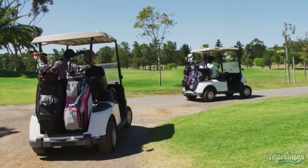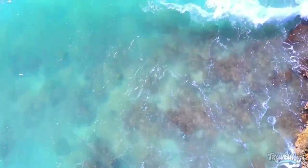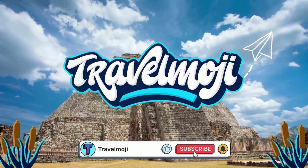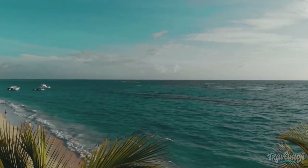Furthermore, due to Belize's small size, you may easily visit both rainforest and beach areas to get the most out of your stay here. Welcome to Travelmoji, your exclusive boarding pass to access the world. Keep watching to see more of what Belize has to offer.